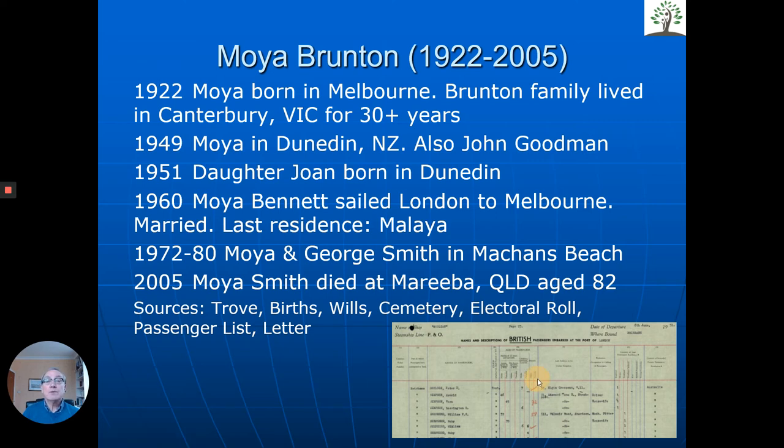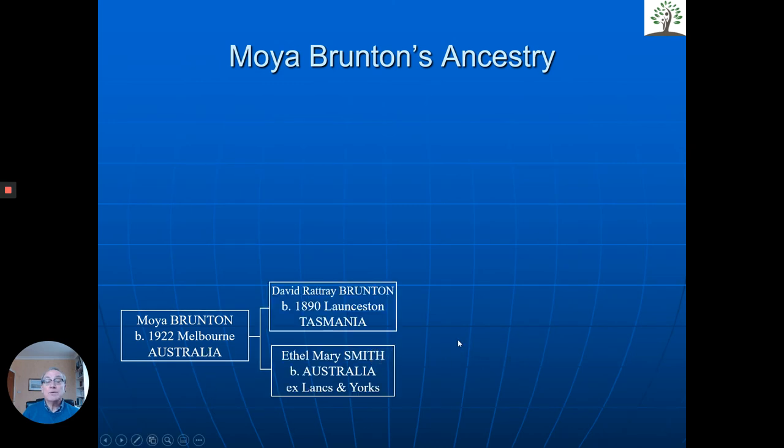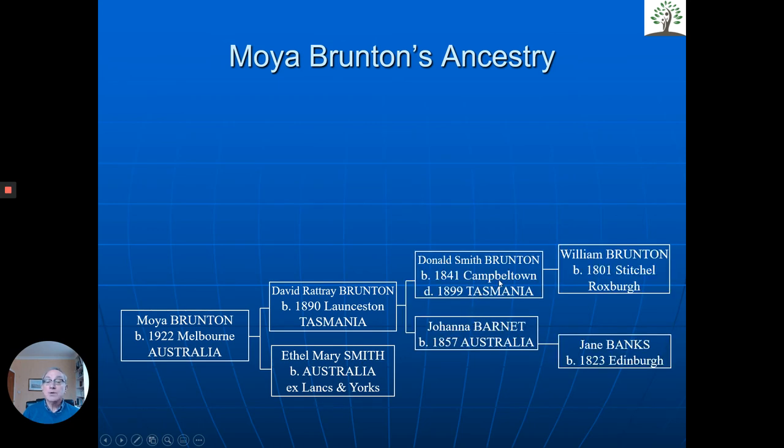Now, what about her parents? We looked at her ancestry. She was born in Melbourne and we found that her father was born in Tasmania. The name Rattray suggests Scotland. Her mother was English, had come from Lancashire and Yorkshire. But going back, Donald Brunton had been born in Campbelltown on the west coast of Scotland and emigrated to Tasmania, Australia, where he married Johanna, who had come from Edinburgh in Scotland. And Donald's father, William Brunton, was born in the Borders.